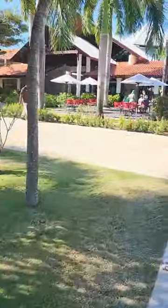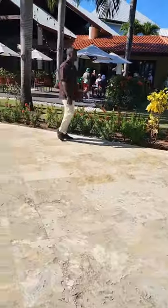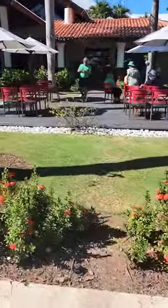In front of us, with the umbrellas, that's the coffee shop. We enjoyed that a lot — great coffees, everything cold: frappuccinos, espressos, lattes, cappuccinos.